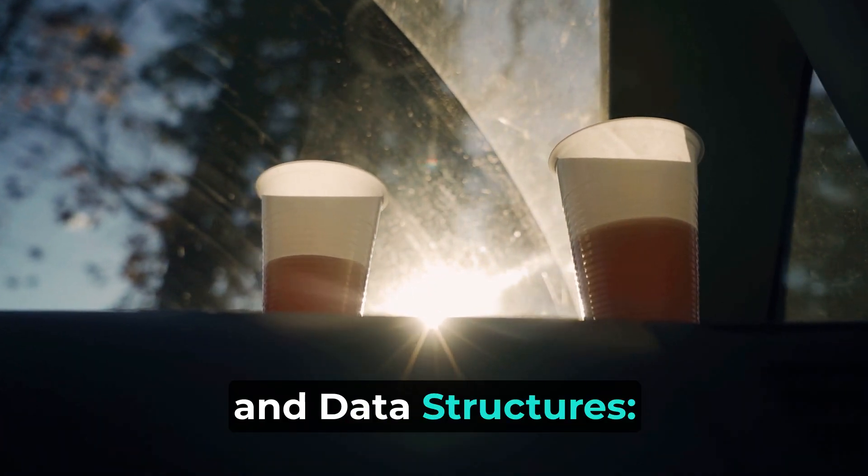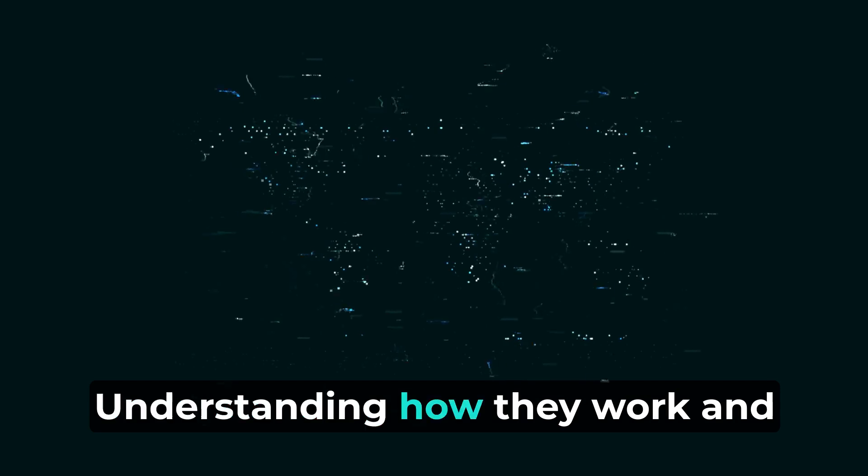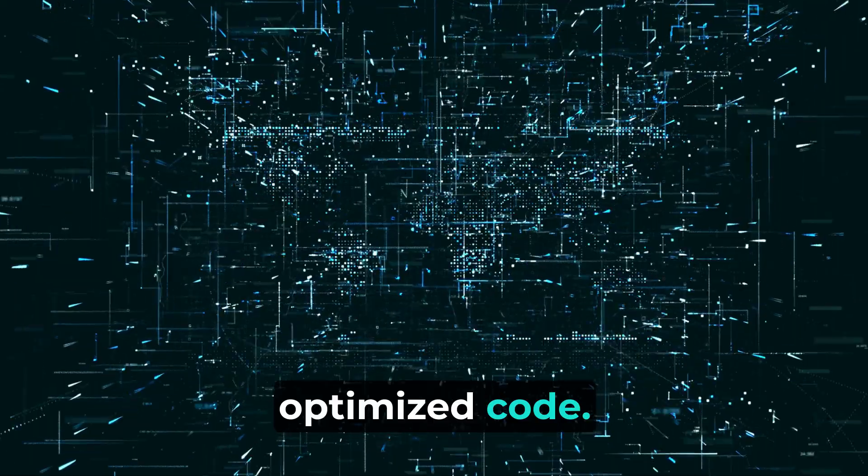5. Understand algorithms and data structures. Learn common algorithms and data structures. Understanding how they work and when to use them is essential for writing efficient and optimized code.